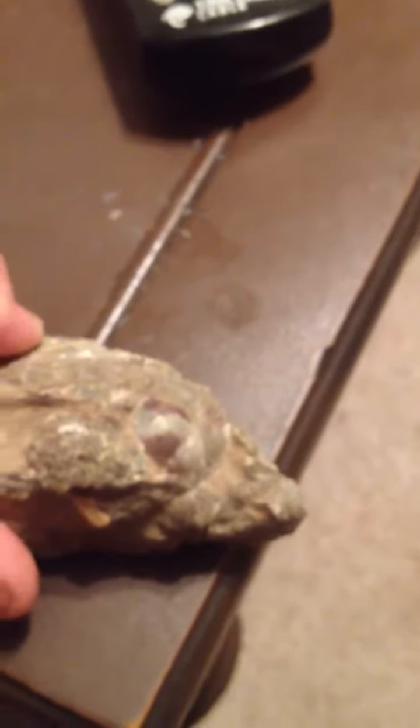Do you see the seashell hidden within the rock? I'm going to try to get a better angle. That's a little better.